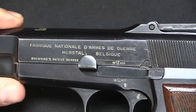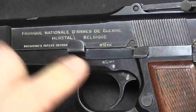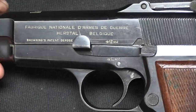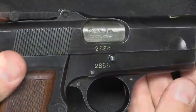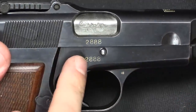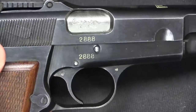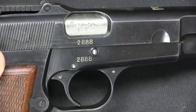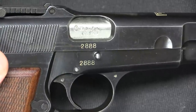We have standard FN markings on the left side of the slide and frame, Belgian proofs on both, and then FN's manufacturer mark and Browning's patent. On the right side we have the same Belgian proof marks on the barrel, and serial numbers on the slide and barrel. Lithuania ordered 5,000 guns, so they have a serial number range of 1 to 5,000. During this period FN's serial number ranges were reset for each individual contract.